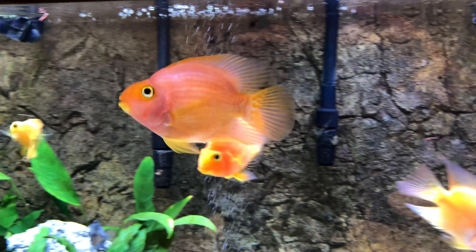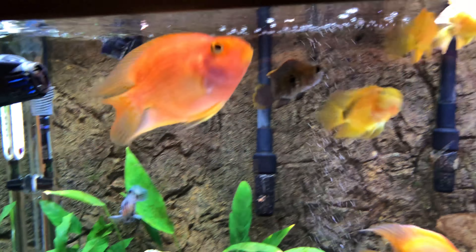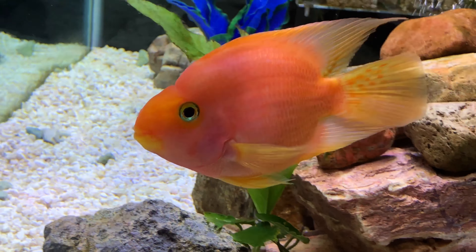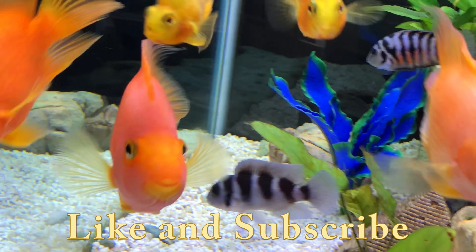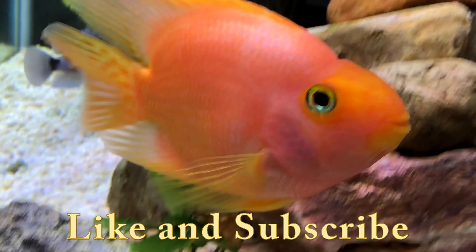Although he did eat another fish once, he's not terribly cruel. He chases a little, but he doesn't terrorize my other fish. Getting some shots of him eating some shrimp, and now he's just kind of hanging out again. Nice big blood parrot, bright, bright orange.